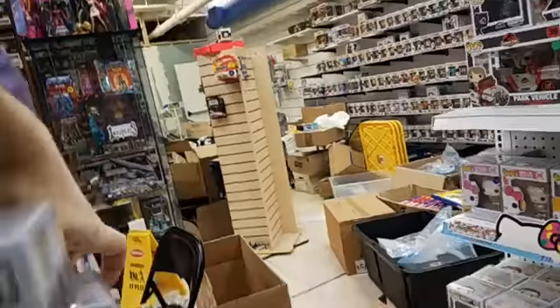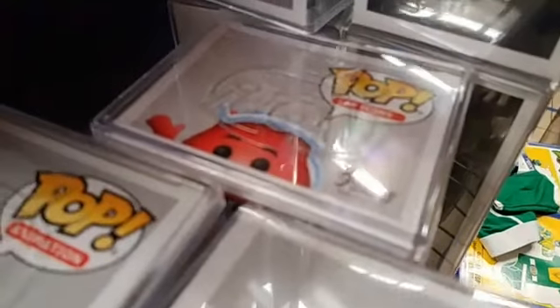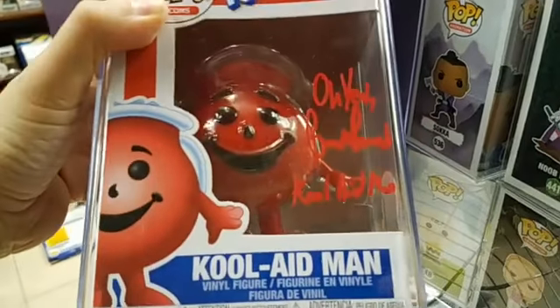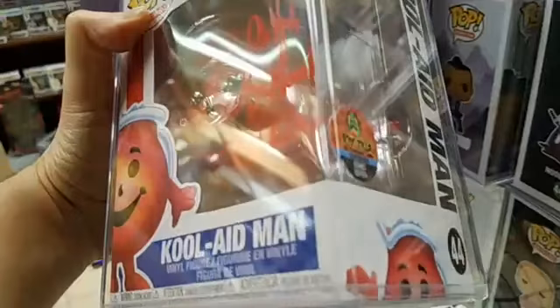And then we did a signing the same day with, guess who? Kool-Aid Man himself — Brock Powell. We only have one of these pops from the signing. This pop is also $95. And it's got the sticker on the side there.